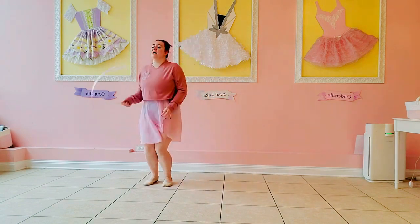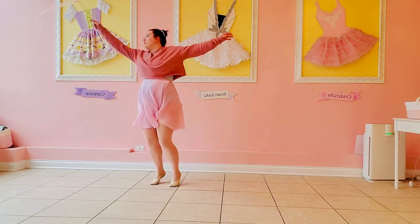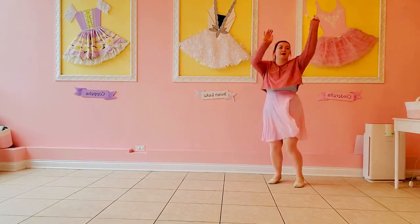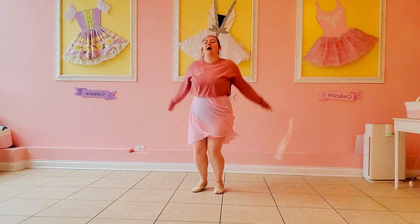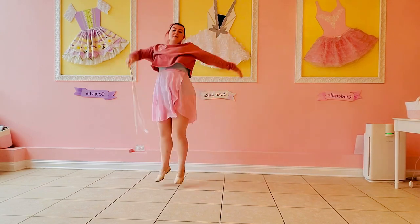Ready? We bounce, bounce, bounce. Maybe you'll paint some polka dots. Bounce, bounce. Maybe you'll paint some big zigzags today. Bounce, bounce, bounce. Painting the room like a froggy. Bounce, bounce, bounce.